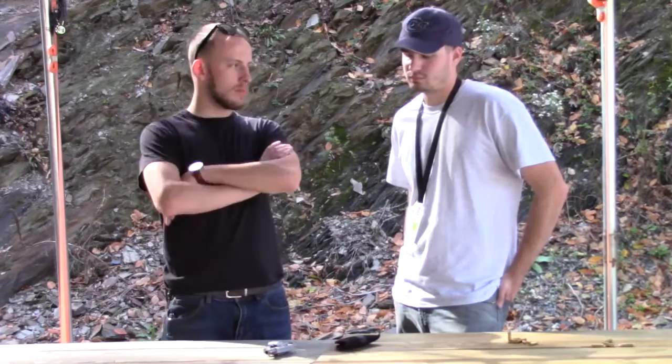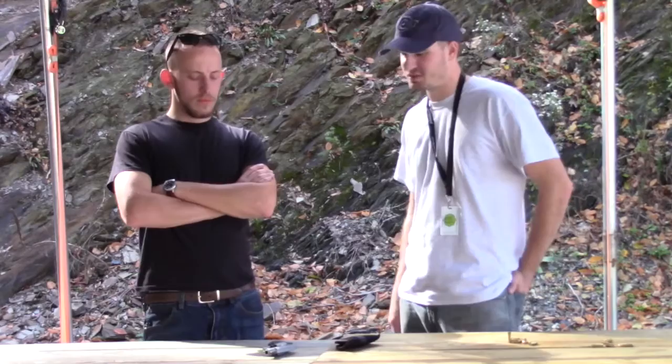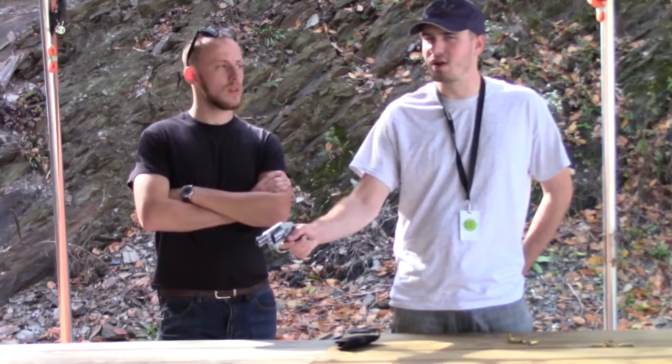The one thing we did like about the LCR was the trigger — where do you think this trigger falls in comparison? It's a double action only revolver trigger, so they're both somewhat heavy, but they're very different triggers. This one has kind of three different stages to it, there's three clicks. Whereas the LCR is kind of just take-up and then you hit a wall at the end, and then it fires.